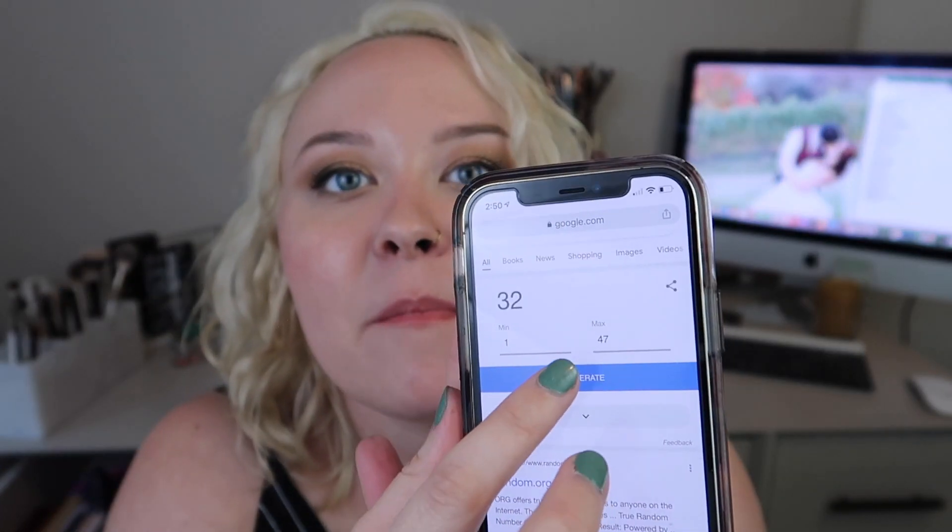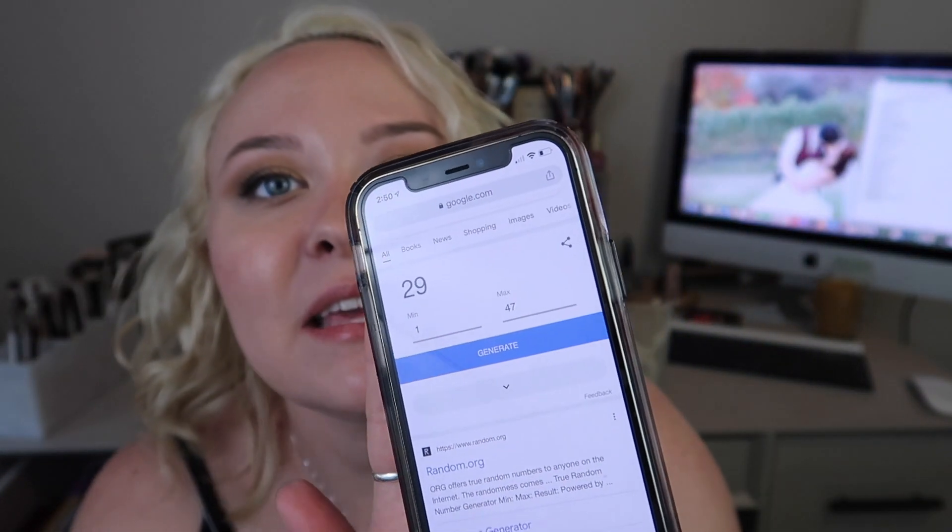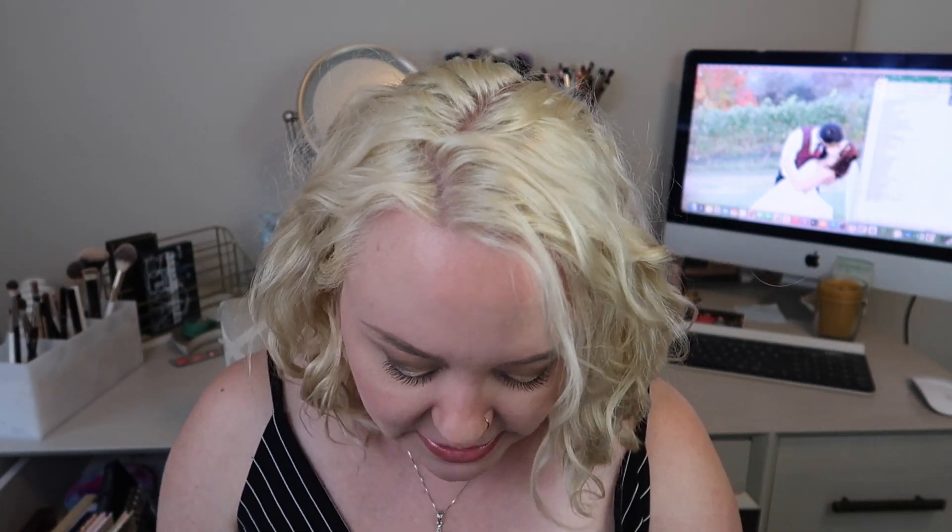Number 29 was a repeat — the Peach Palette we just used last month — so we re-rolled and got 33. Palette number 33 is the Naked Heat Palette, and I'm pretty excited about this. I haven't used it in quite a while. It definitely goes deeper and has a different shimmer shade variety than the Huda Beauty palette. This is one of my favorites — it's been a long time since I pulled it in, so this is exciting.